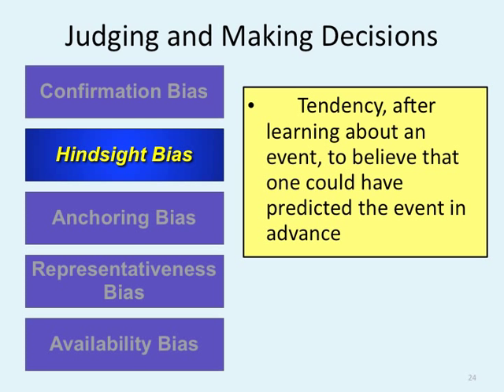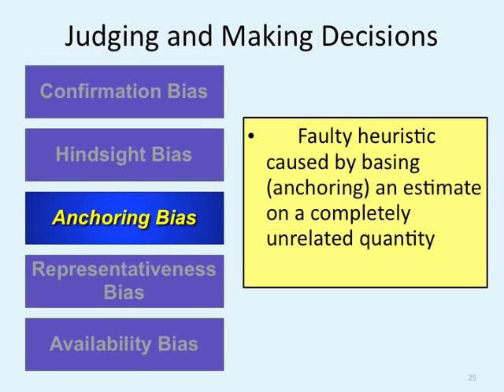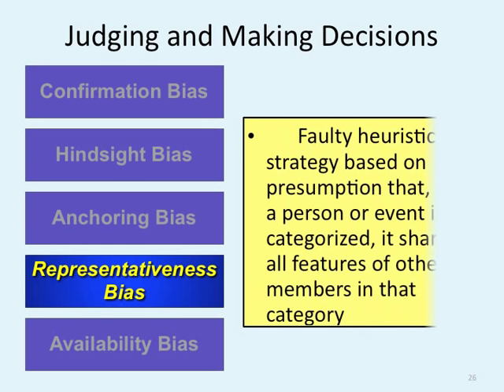Anchoring bias is a faulty heuristic caused by basing an estimate on a completely unrelated quantity — if you started with the wrong information, your estimate is going to be wrong the whole time. Representative bias is a faulty heuristic strategy based on the presumption that once a person or event is categorized, it shares all features of members in that category. Assuming everything is identical to other heuristics in its category is not a good thing — that's representative bias.